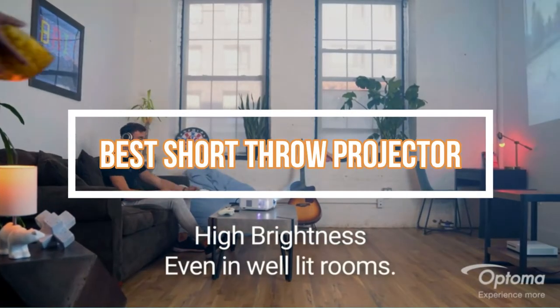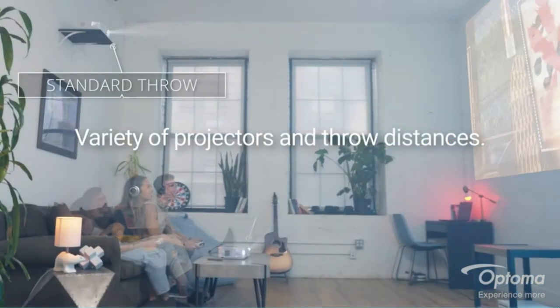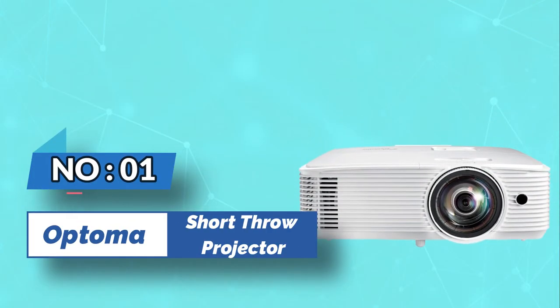Best Short Throw Projector. Number 1: Optima GT 780 Short Throw Projector.